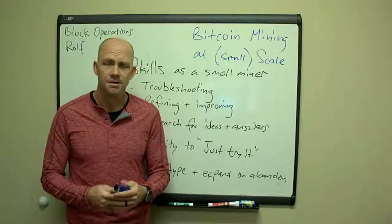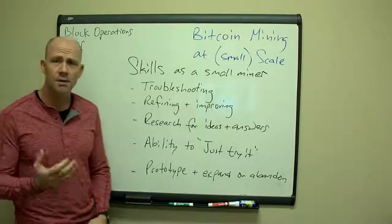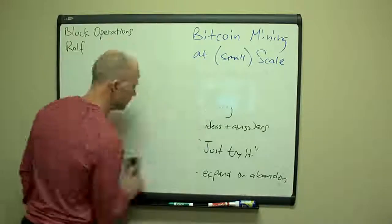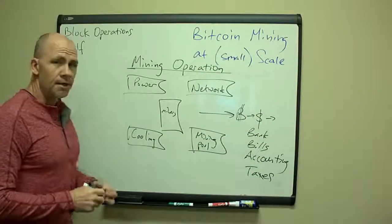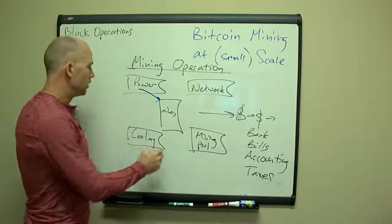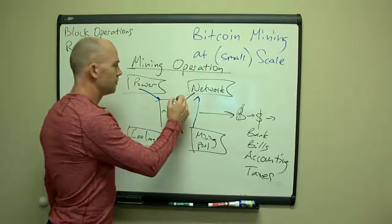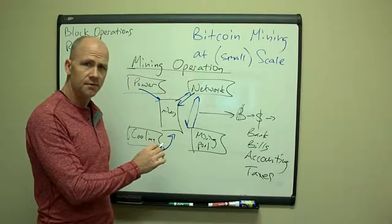There are lots of different ways to make money as a small miner, but you've got to have some basic skills. Let's talk about the technical side: if we're running a mining operation, we're bringing electric power into the miners, bringing coolant in to cool them, and those miners are getting information from the network and the mining pool, then sending information back. You need a basic understanding of how these different things work.